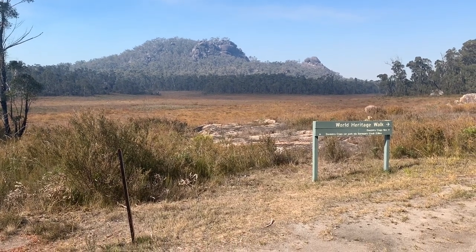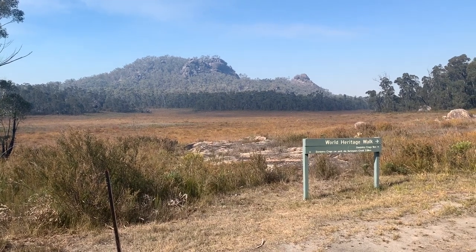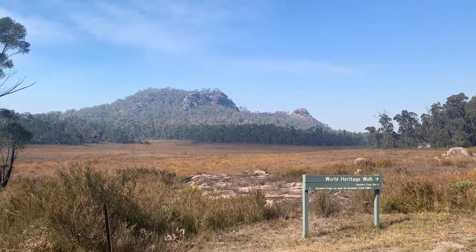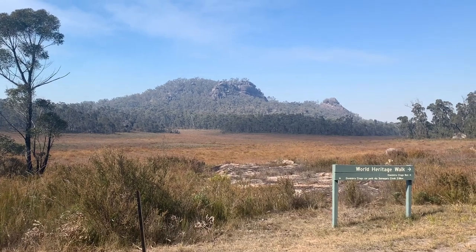Sorry for the haziness. There's a fire about 50-60 kilometers south of me and the wind is pushing a bit of smoke up this way. So it's a little bit hazy today, but still very pretty nonetheless.